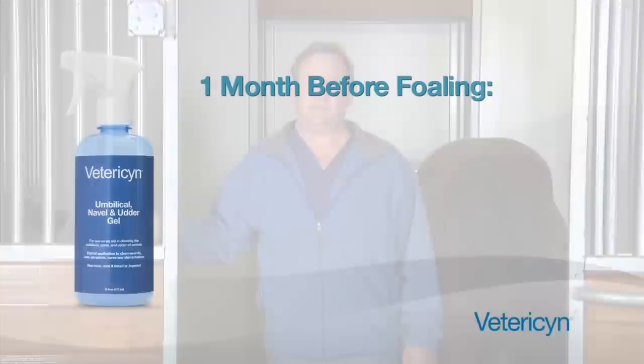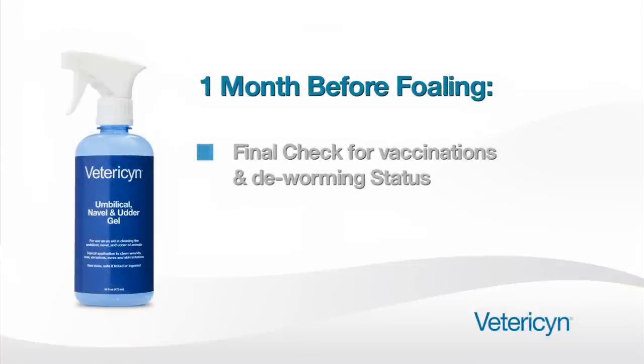Hello, I'm veterinarian Brad Gordon. About one month before foaling, a mare should have her final check. At that time, vaccination and deworming status can be evaluated, and if the mare has been sewn up with a caslick, that can be taken out and she can be opened up ready to foal.